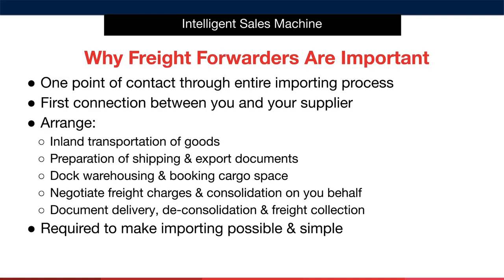Freight forwarders also serve as a central point of contact throughout the entire importing process. This simplifies everything — you simply speak to your one point of contact who is taking care of everything for you. They are the first connection between you and your supplier and are used to arrange inland transportation of goods from the supplier to the container ship, preparation of shipping and export documents, dock warehousing and booking cargo spaces. They will also help with negotiating freight charges and consolidation on your behalf, as well as document delivery, deconsolidation and freight collection. Forwarders are essentially required to make importing possible and simple.